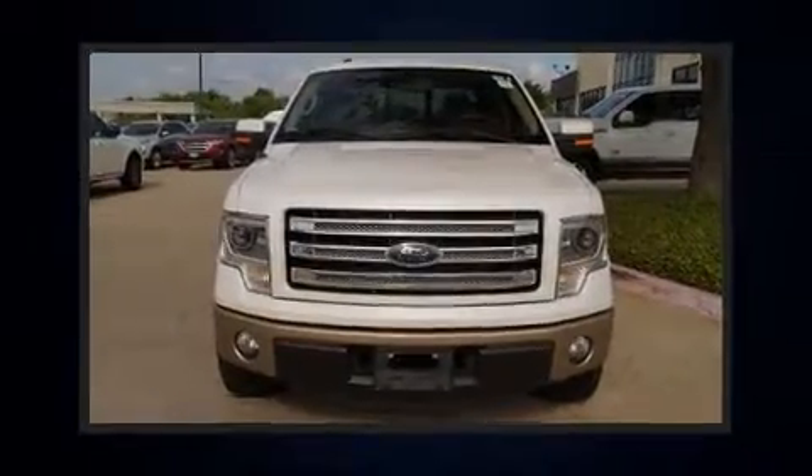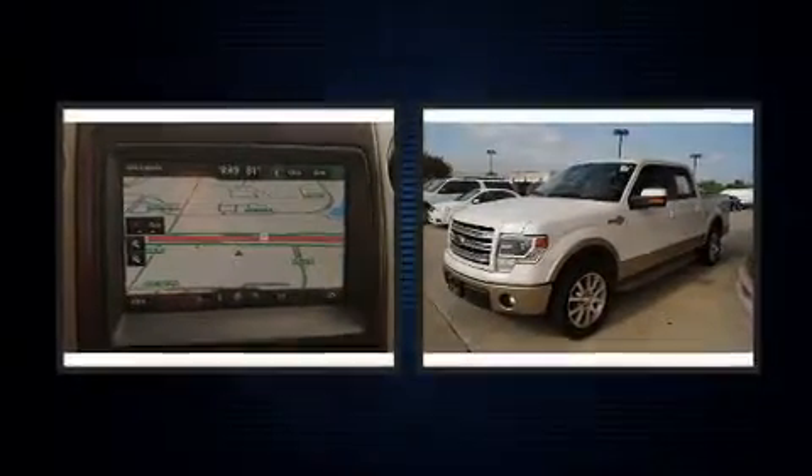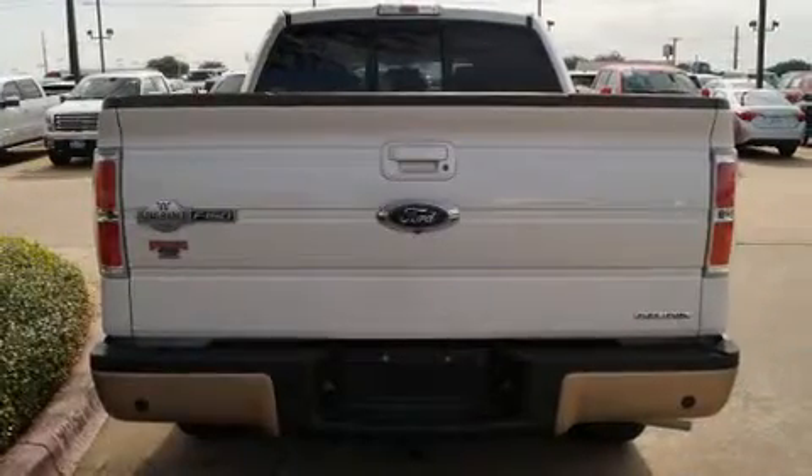You can expect a lot from the 2014 Ford F-150. Top features include a split folding rear seat, one-touch window functionality, variably intermittent wipers, a rear step bumper, remote keyless entry, and power windows. Audio features include an AM/FM radio and four well-positioned speakers.